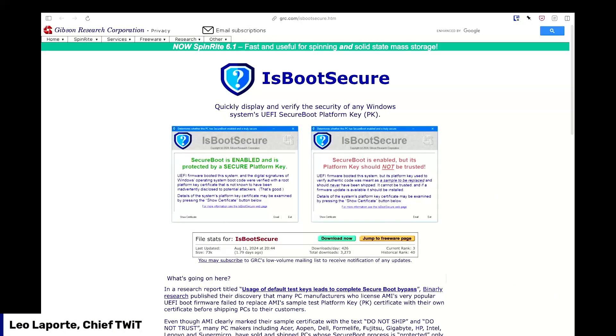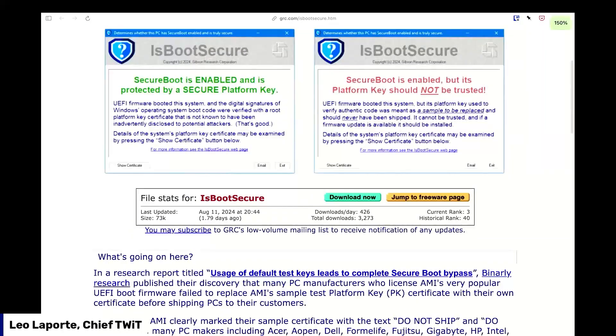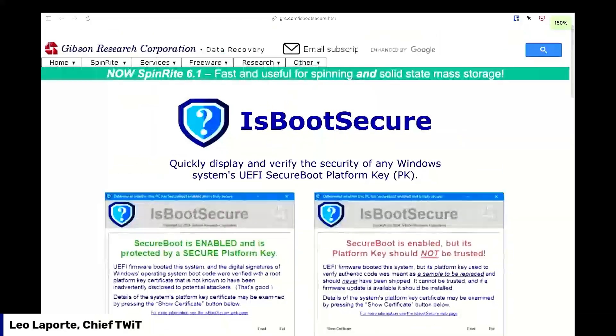It shows you that Secure Boot is or is not enabled, and whether or not you've got good keys or keys that say 'do not trust, do not ship.' It's had about 3,300 downloads so far, so it's taken off nicely.